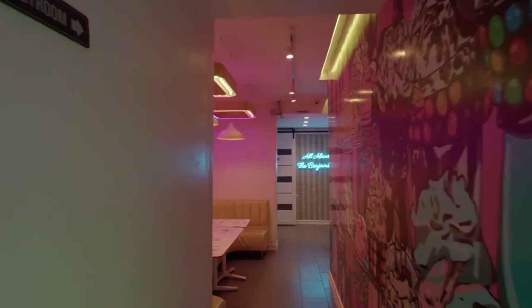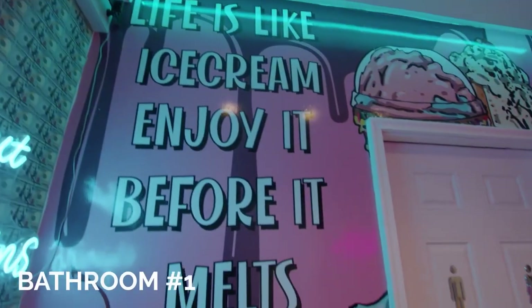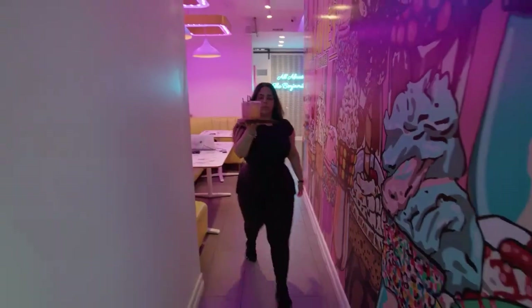We enlarged their kitchen behind the ice cream station and also added two bathrooms. These changes have made it easier for employees to move around the restaurant.